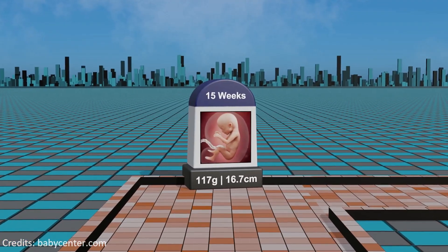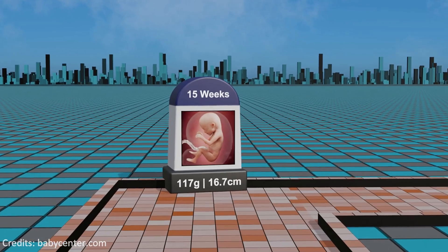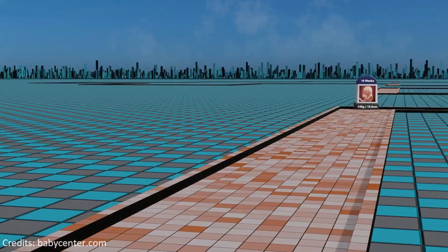Week 15: accelerated growth occurs, marked by the development of lanugo covering the skin and maturation of the digestive system.